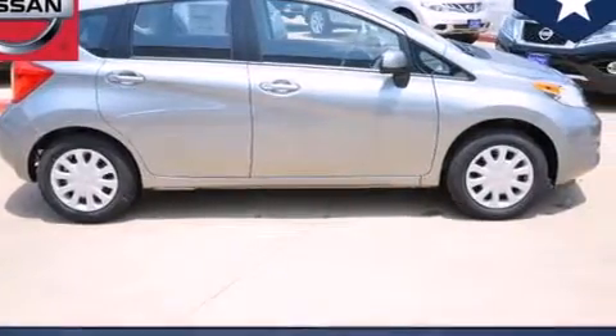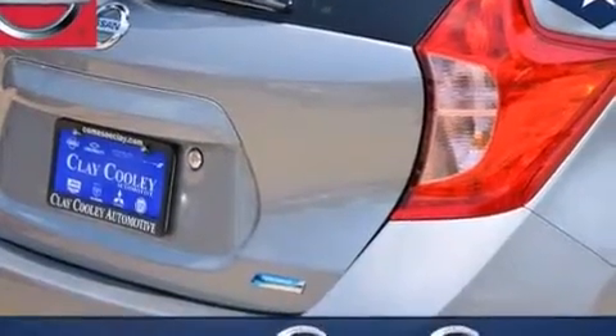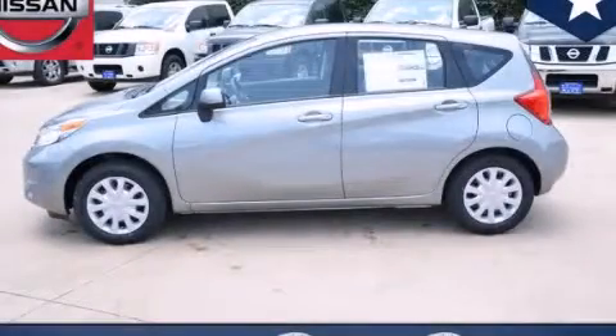With an EPA estimated rating of 40 miles per gallon on the highway, this vehicle does not compromise its fuel efficiency for size, comfort, or fun. This automobile won't last long at this price. Call and arrange a test drive now.